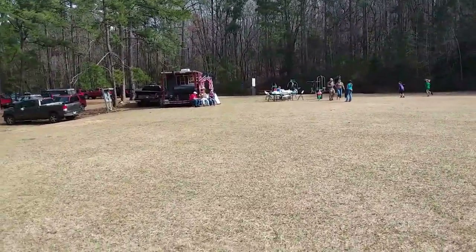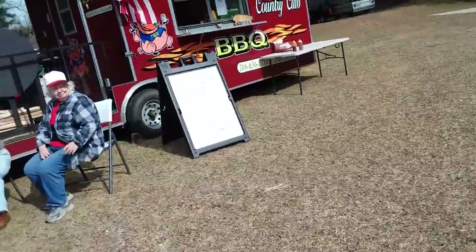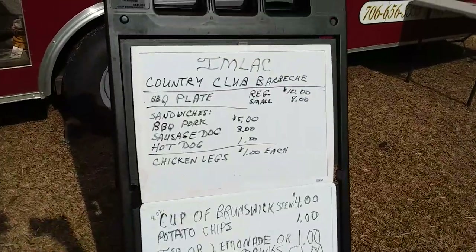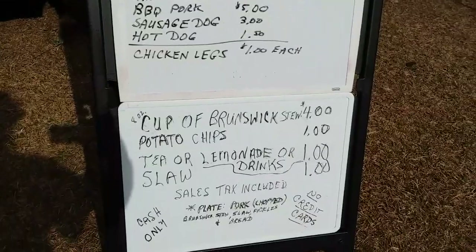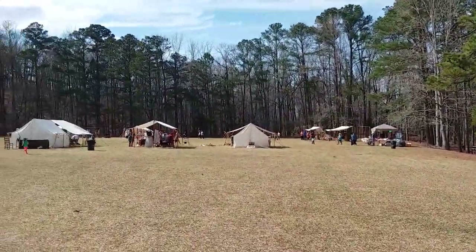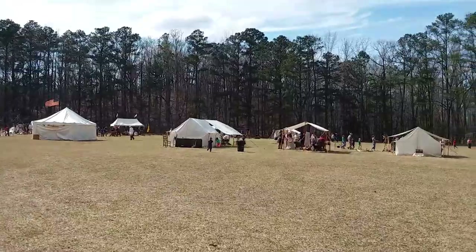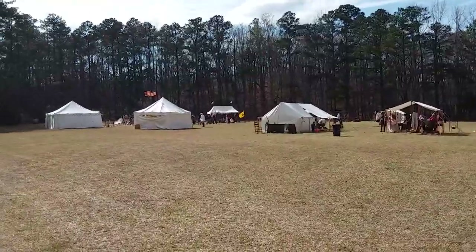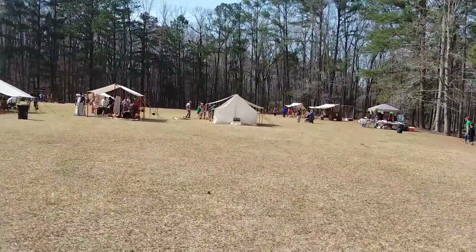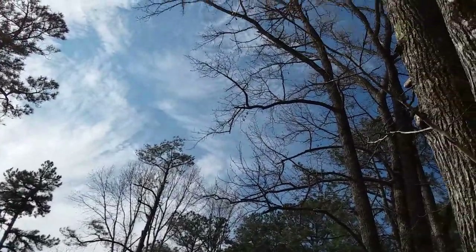You can bring your kids over here to play on the playground. This is what it looks like on the back side of American Frontier Day — you can see all the tents set up, everyone just enjoying their day out here, and it's a beautiful day. This concludes our video. If you've enjoyed this video, please subscribe to my YouTube channel.